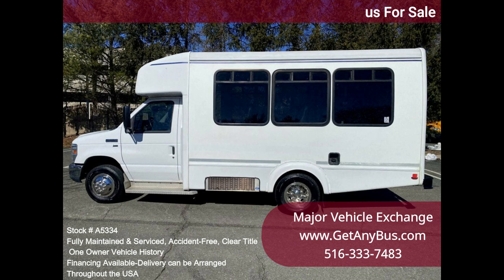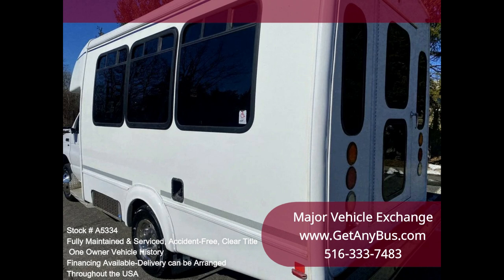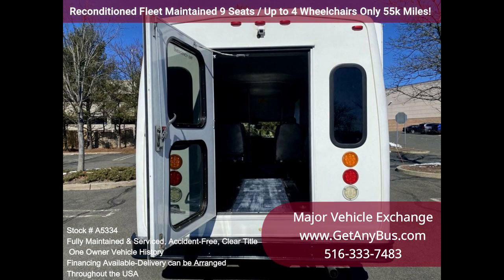It delivers a smooth and quiet ride and will transport your group comfortably to their destination, thanks to dual AC, heat, and comfortable vinyl seating for all eight passengers, plus the driver and four wheelchair positions.